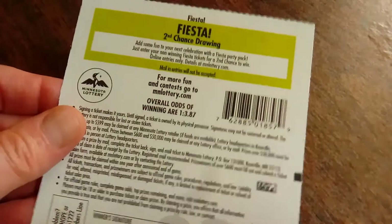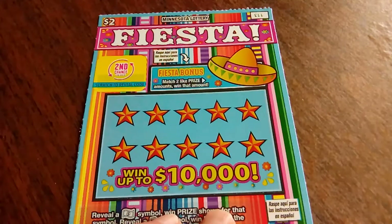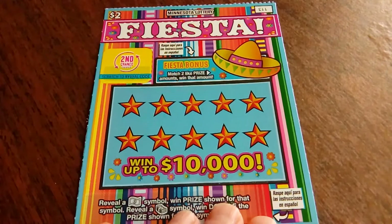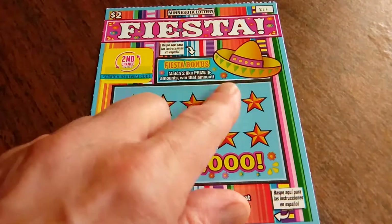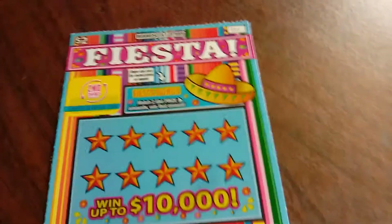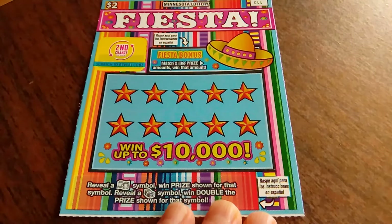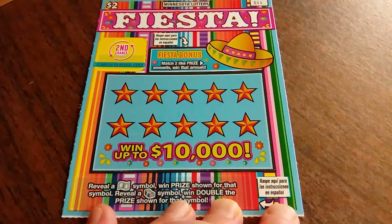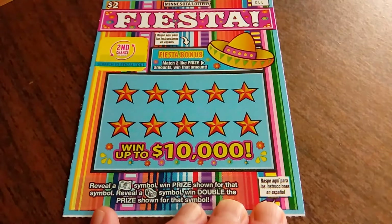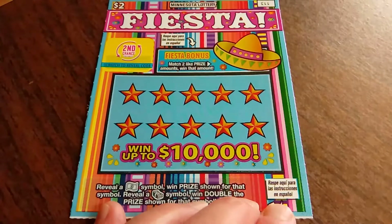Overall winning odds on this ticket are 1 in 3.87. It's a second chance drawing sort of ticket, so if you don't win, you can enter into that to see if you win a fabulous prize. It also has a bonus spot where if you match two like amounts, you'll win that amount. All we're doing is revealing symbols — we want to find the float note or a stack of cash. The float note gets you the prize, and the stack of cash doubles it.